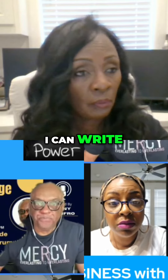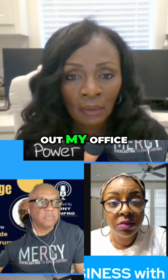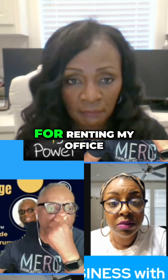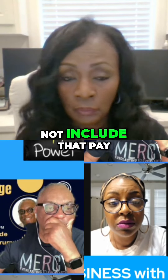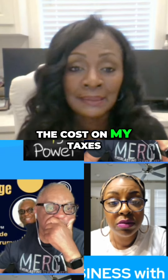I can write off my cell phone expense. I can even rent out my office for up to 14 days, receive pay for renting my office for those 14 days, not include that pay in my income, but still deduct the cost on my taxes.